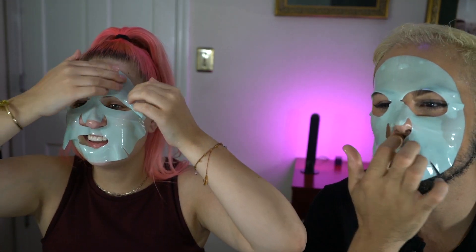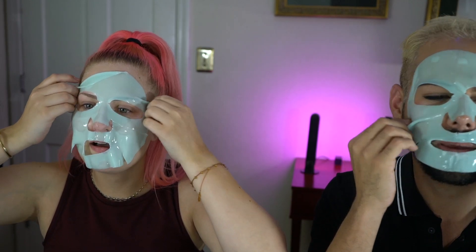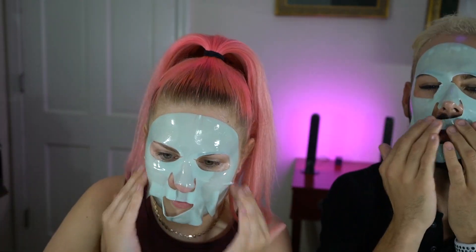I feel like the nose hole is huge for me and it just doesn't fit the right way — I'm going the wrong way. Maybe we should have a mirror. We need a mirror because right now I'm just like in the viewfinder. There we go. It feels good though.